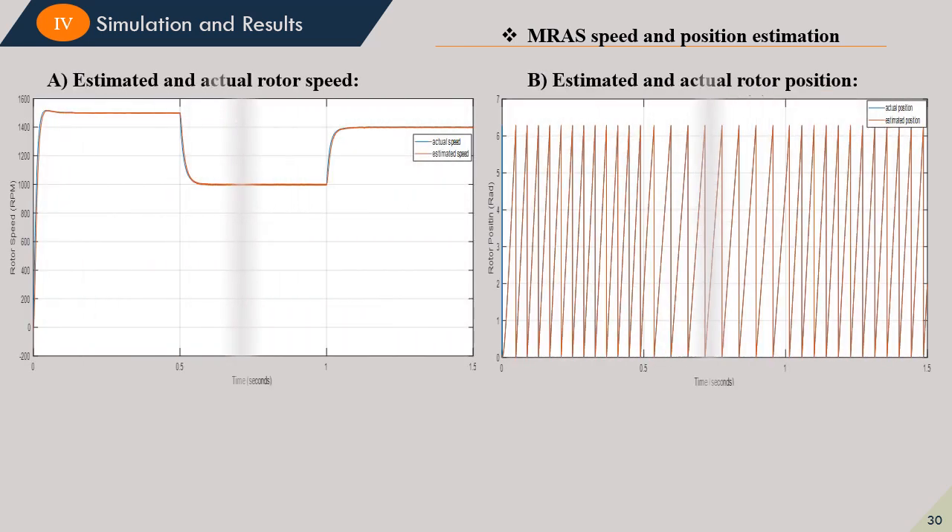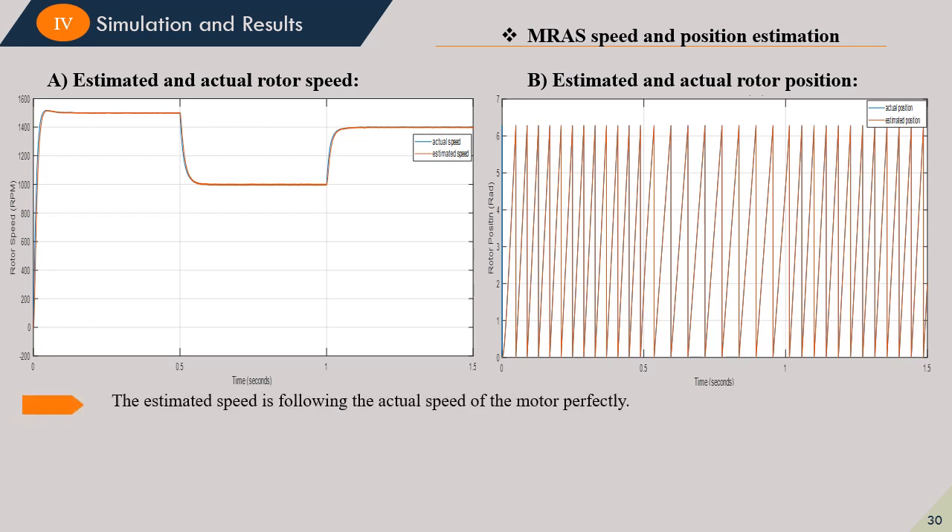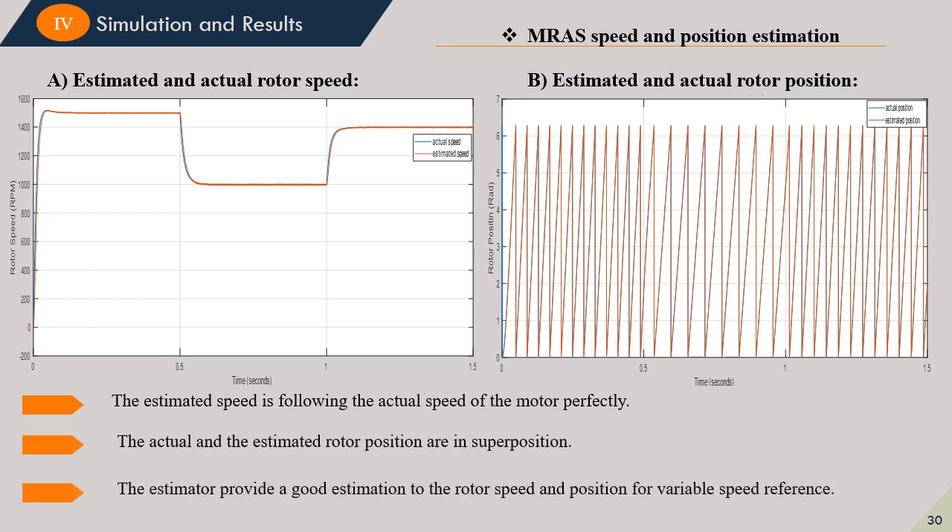This slide shows the performance analysis of the AMRAS speed estimator. The figure on the left shows the estimated and actual rotor speed, while the figure on the right shows the actual and estimated rotor position. We can deduce that the estimated speed follows the actual motor speed perfectly, and the estimator provides good estimation of rotor speed and position for a variable speed reference.